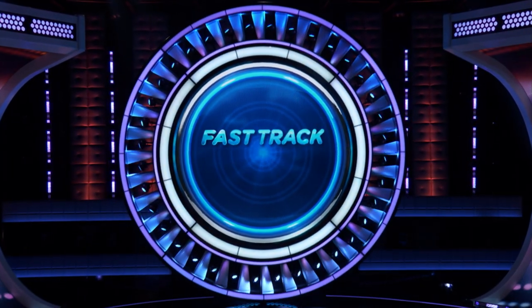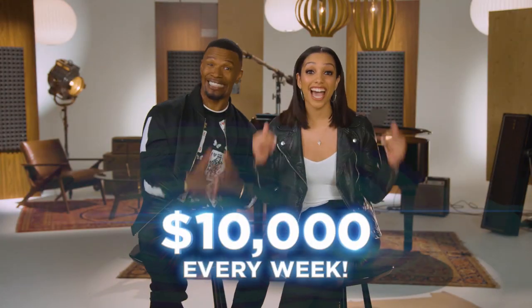Try to get as many songs correct as you can as quickly as possible. At the end of the episode, you'll get a chance to play the fast track. When the episode ends and the game is over, you can enter your email for a chance to win — $10,000!